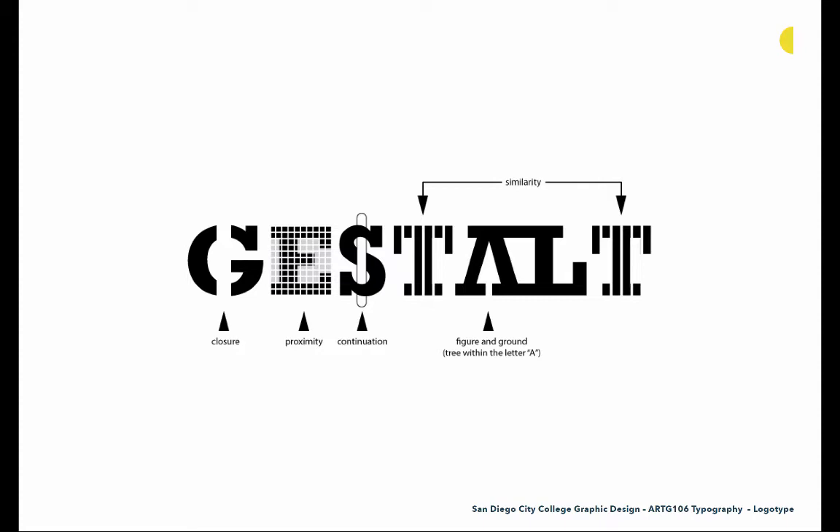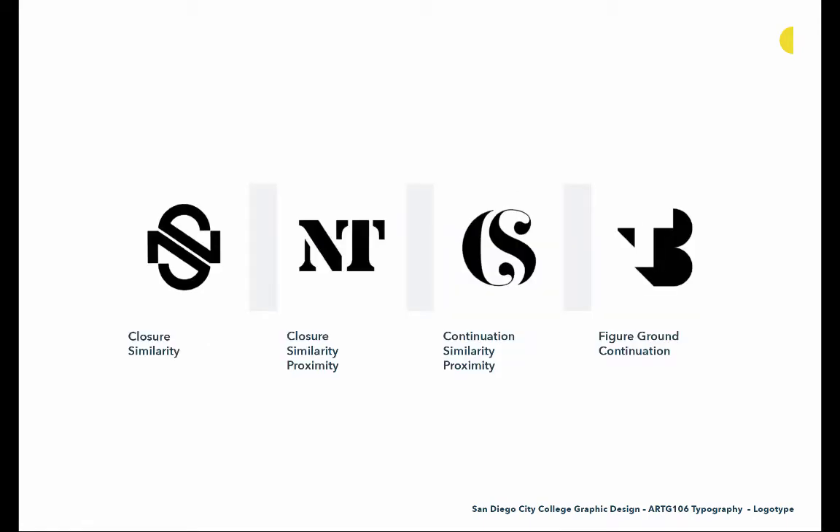Up at the top with these two T's, we have similarity — similar to proximity, but if things look similar, like these two T's being treated in the same way, we assume those things go together and are related. Our brain makes a connection to the styling and says those must be related to each other. Then figure-ground, which we saw in the FedEx logo — that's a figure-ground solution where the arrow is hidden in the negative space of the letterforms. Here there's a tree hidden within an A — or an upward arrow depending on how you look at it — by removing the crossbar, creating a figure-ground relationship where a symbol is hidden inside the negative space of the typography.